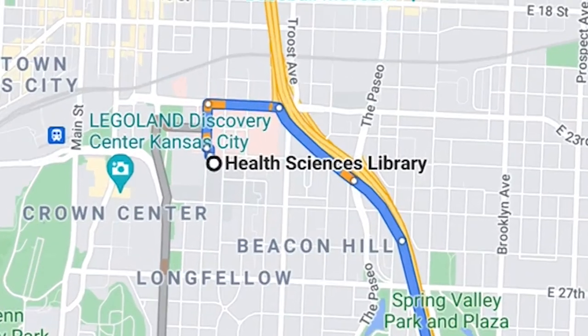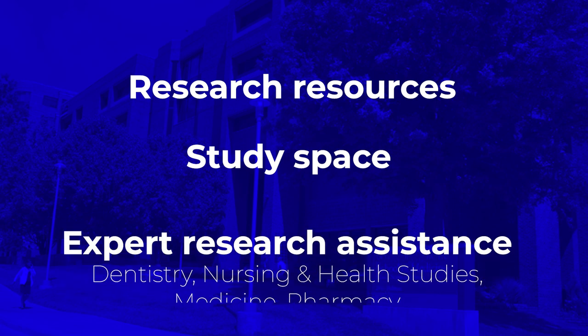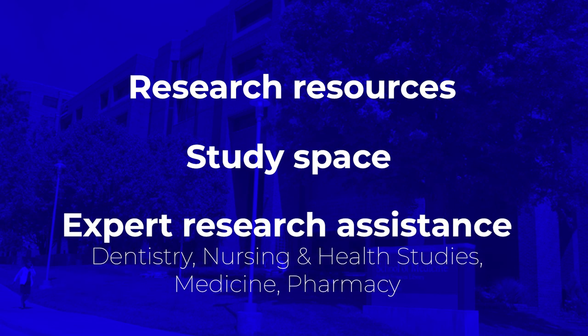The Health Sciences Library is located on the UMKC Health Sciences District Campus. It offers research resources, study spaces, and expert librarians to assist students and faculty in the university's programs for dentistry, nursing and health studies, medicine, and pharmacy.